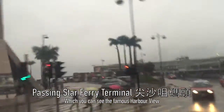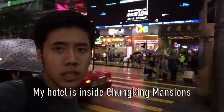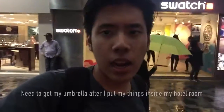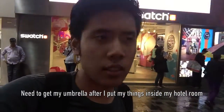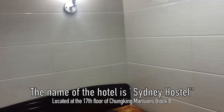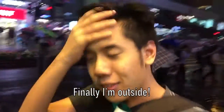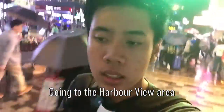Here is the Star Ferry Terminal - the place where you can see the harbour view. I'm waiting at a traffic light here on Nathan Road. My hotel is inside a place named Chungking Mansion. I need to get my umbrella after packing my things in the hotel. Here is my room - they have an AC and fan. I'm staying at Sydney Hostel on the 17th floor of Chungking Mansion, near Tsim Sha Tsui MTR station. After packing, maybe in the evening I'll go to Harbour City.